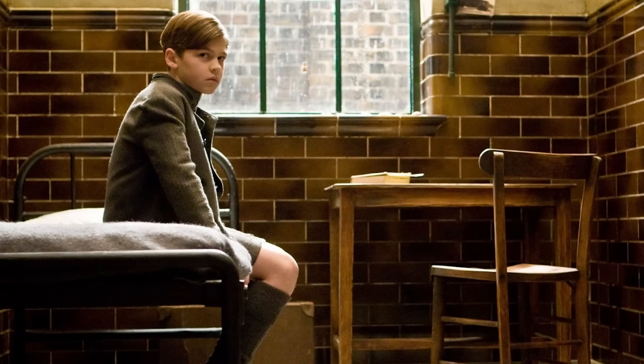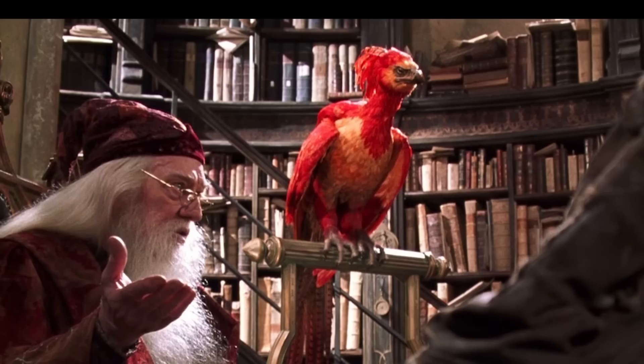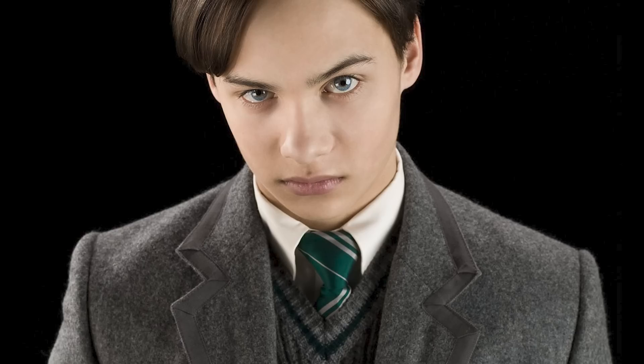Furthermore, given that phoenixes are symbols of death and rebirth, it makes sense that the core would select someone like Voldemort — a man obsessed with avoiding death. Similar to the way the phoenix is reborn from its own ashes, Voldemort anchored his own life by placing his soul into objects — Horcruxes — which tied him to the mortal plane and allowed him to be reborn. Voldemort simply perverted the meaning of what transcendence really is, allowing lust for power to get the better of him.